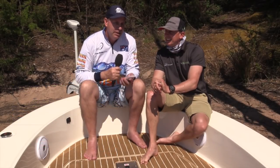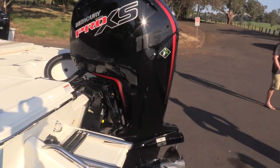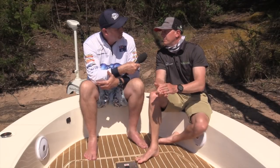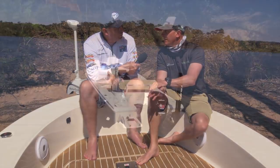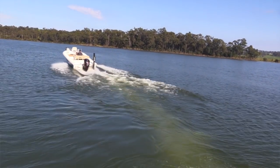At the back of the boat we've got a Mercury Pro XS 115 horsepower motor — is that the maximum for this boat? No, this boat's rated to 150, but the 115 Pro XS is a really nice balance for the package. It gives good performance out of the hole and great fuel economy, as we've seen today.